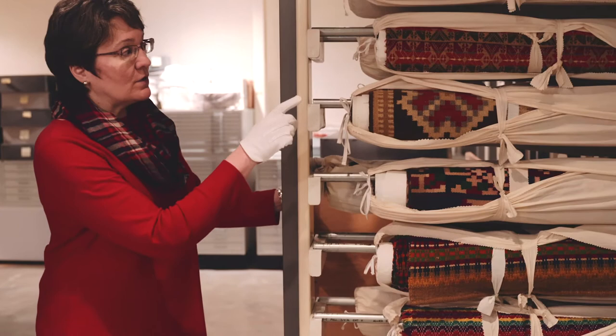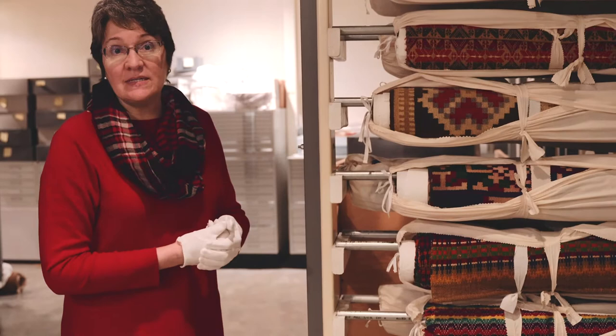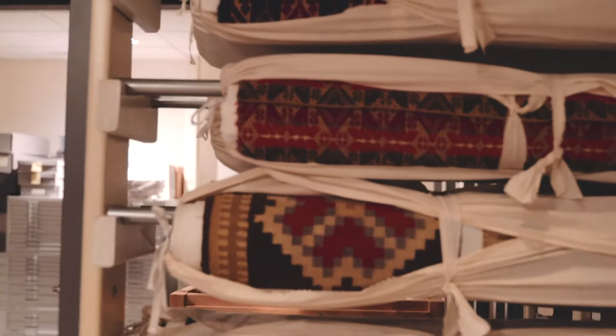We have a lot of flat textiles in the collection, and so many of these are stored rolled. This allows the fibers to relax, and it also allows us easy access to the pieces. Here you can take a peek at some of the collection.